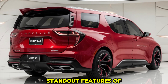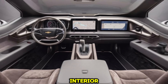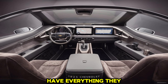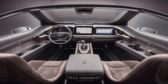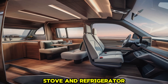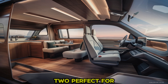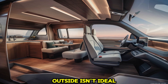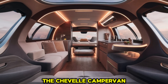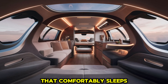One of the standout features of the 2025 Chevelle Campervan is its adaptable interior. Chevrolet has designed the camper space to be both functional and comfortable, ensuring owners have everything they need for a weekend getaway or extended road trip. The interior layout includes a compact kitchenette with a sink, stove, and refrigerator, allowing you to prepare meals on the go. There's also a foldable dining table with seating for two, perfect for enjoying meals inside when the weather isn't ideal.